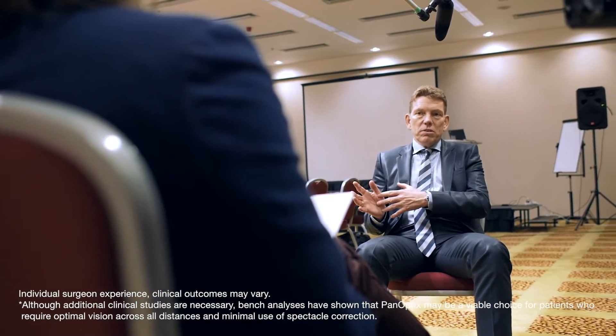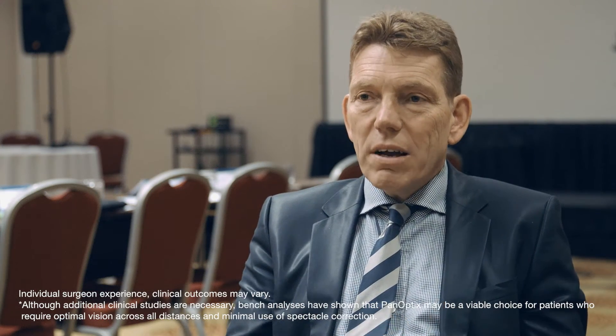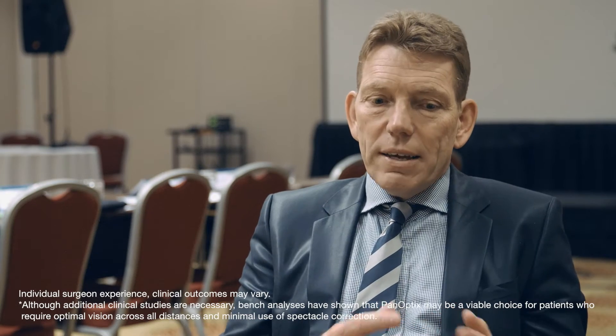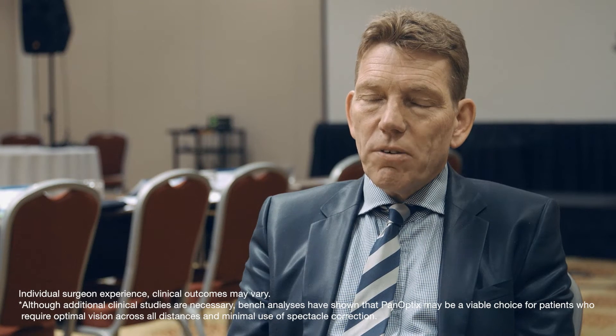Multifocal technology is one element — it's the IOL given to us. But what we produce in the eye is another technology. We now have opportunities to fine-tune this, and therefore we should use these advanced surgical techniques.